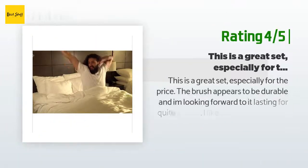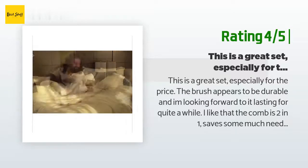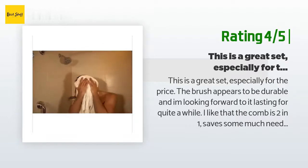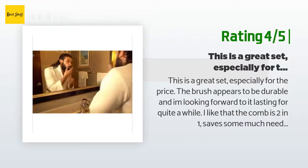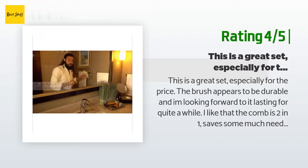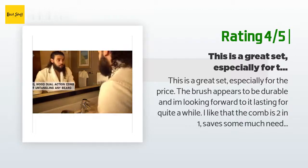Another happy customer said: 'This is a great set, especially for the price. The brush appears to be durable and I am looking forward to it lasting for quite a while. I like that the comb is two-in-one — saves much needed space around the sink. Minus one star because of a few splinters coming off of the comb's teeth initially that really snagged my beard. Once those few splinters got taken care of, it was smooth sailing.'